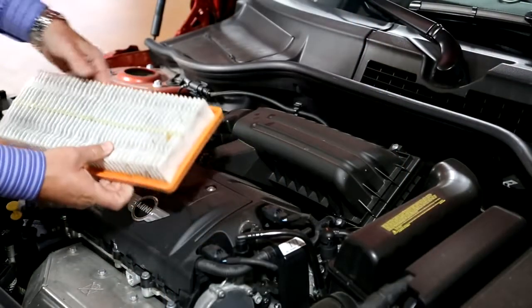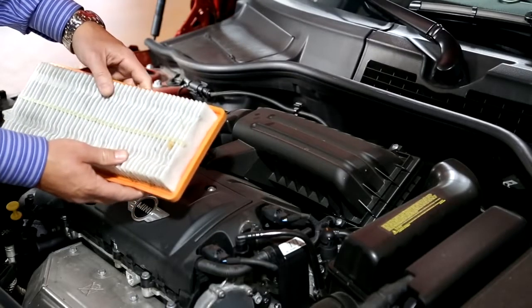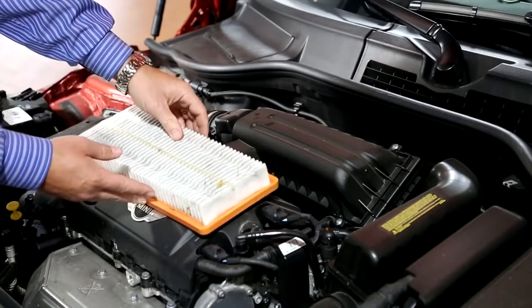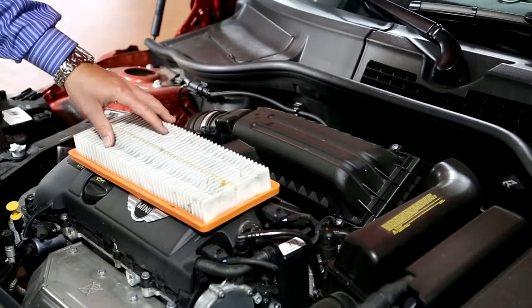As you can see here, this is a dirty filter. And what this will do is start to prevent proper air from flowing in, so you don't get a good air-fuel mixture, which in turn will cause poor fuel economy and not allow the engine to properly breathe.